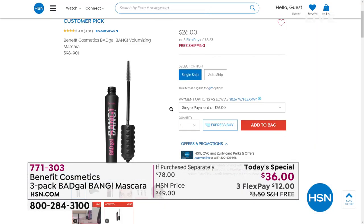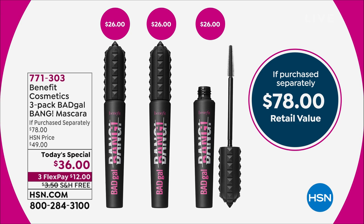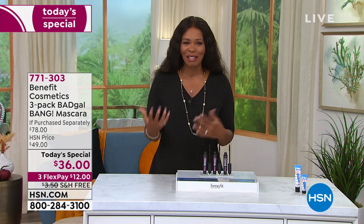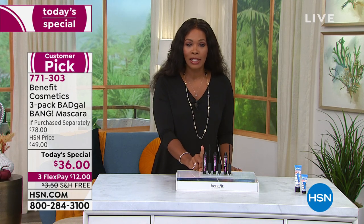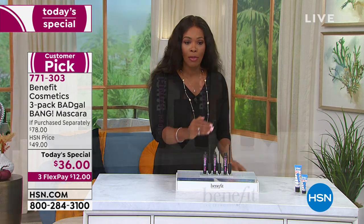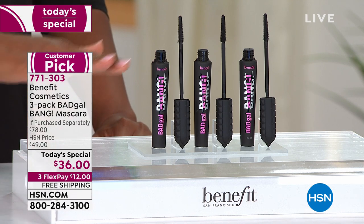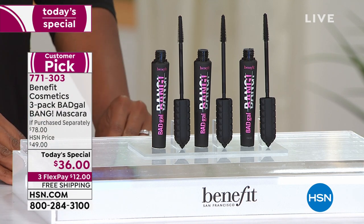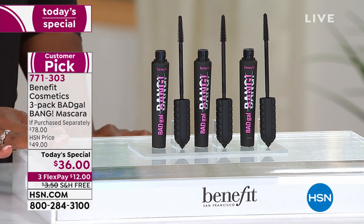To buy three at the normal price would be $78 — but we can only do this value for one day. For $10 more than the price of one, you're getting all three, all full size, all for volume and thickness. They all have that great long wear and a three-year shelf life when you don't open them.